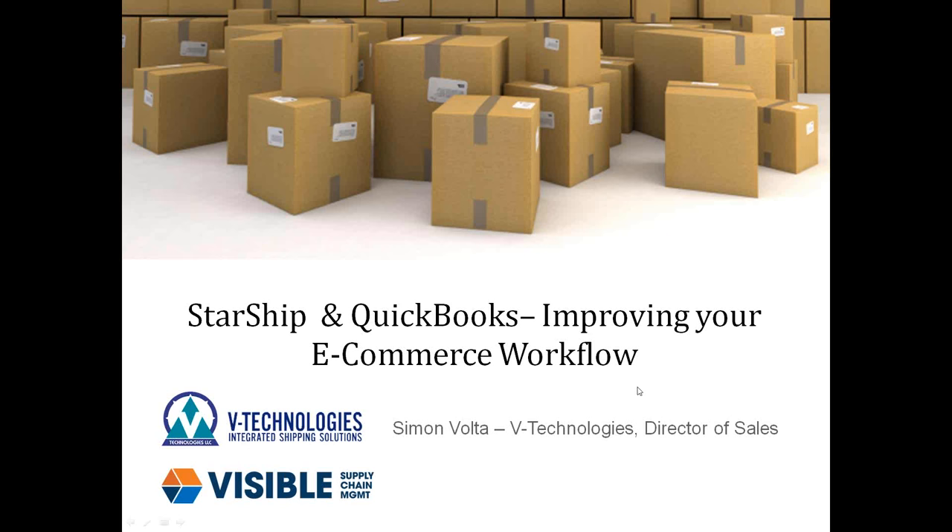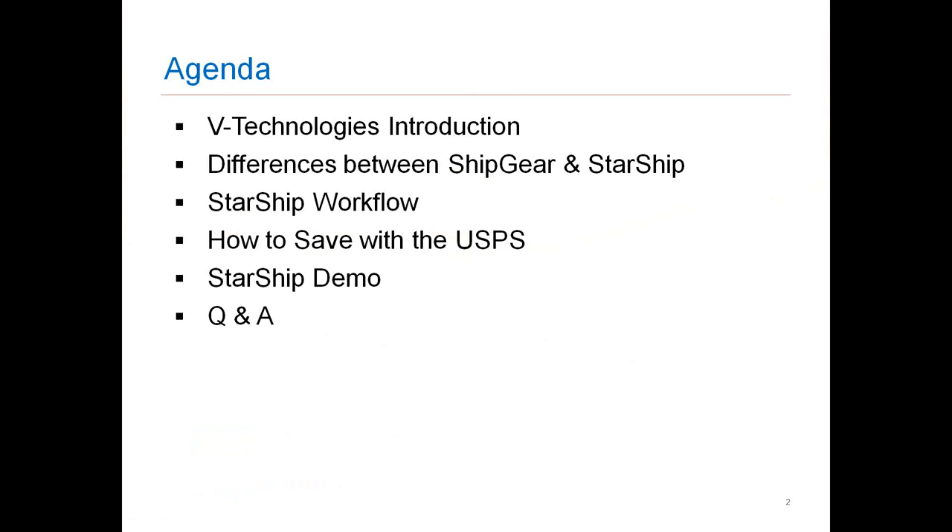Moving forward, I'm going to talk to you a little bit about who we are as vTechnologies for those of you new to vTechnologies. For those of you using our Shipgear product, welcome, and thank you for being a loyal customer on our Shipgear platform. I will also get into some of the main differences for those of you using Shipgear and how they compare to Starship and what you can potentially see in the new application. That will get into our workflow that you can see with e-commerce and the two different workflows that we currently offer, and then I'll talk a little bit about USPS and how we can save additional money by taking advantage of the discounted rates that Starship has to offer you as a customer, and then I'll get into our demo at the end.